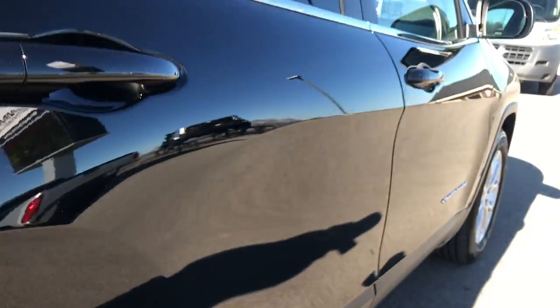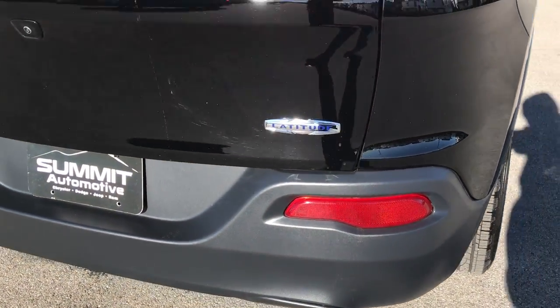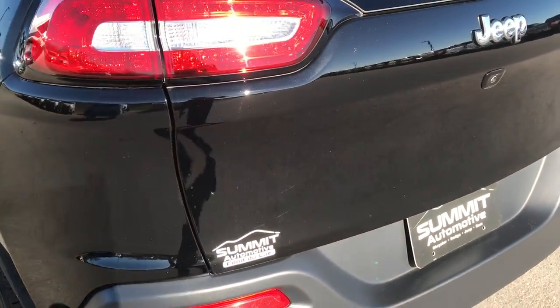The back tires are like new as well. This vehicle was locally owned right here in Fond du Lac, brand new from our store, and always serviced here.